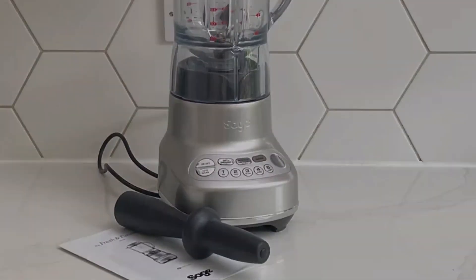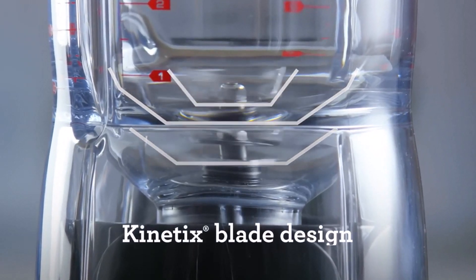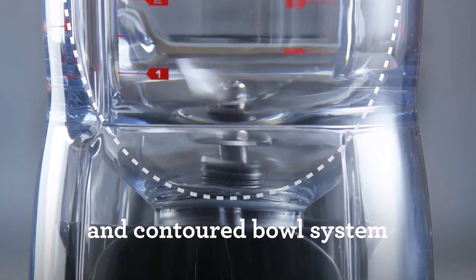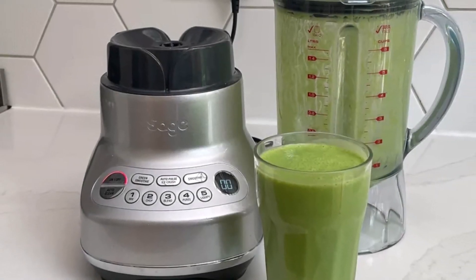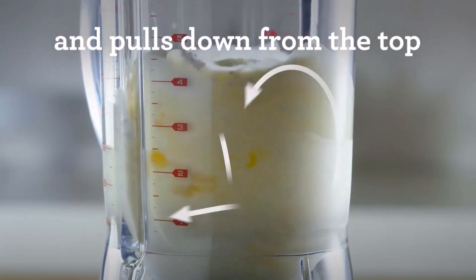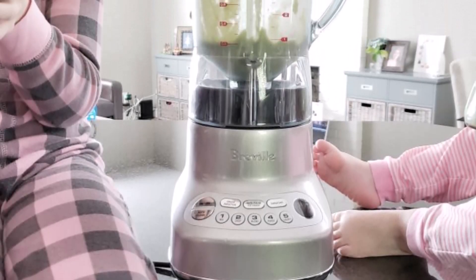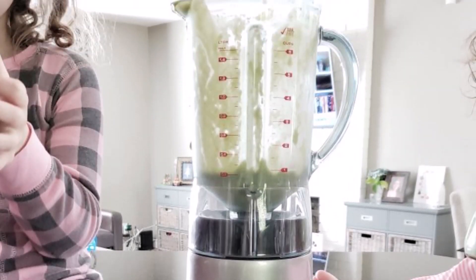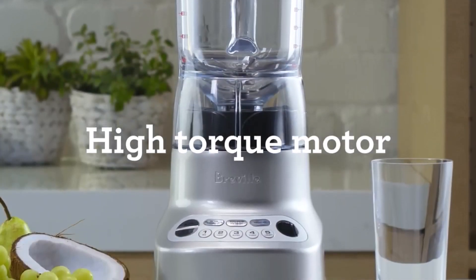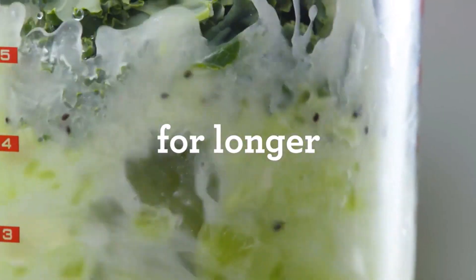We were thoroughly impressed with its ability to effortlessly blend ingredients, from liquidizing pineapple and leafy spinach into silky smooth drinks to crushing ice, chopping nuts, and emulsifying ingredients for homemade mayonnaise. While the blender comes with a slightly smaller 1.6-quart (1.5-liter) jug compared to other Breville models, it still offers ample capacity for most blending tasks. We did encounter a minor issue with leakage when the blender was filled to maximum capacity, but this was limited to the well of the lid and didn't pose a significant concern.